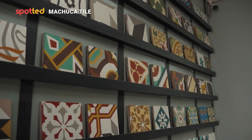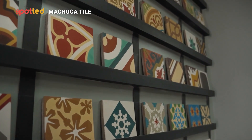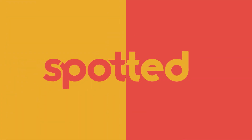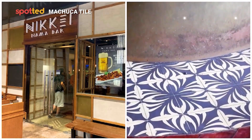Speaking of experiencing it for yourself, here's some bonus content. If you're wondering where you can appreciate the Machuca tiles up close, our clients from the food industry are some of the more well-known projects. It includes Merry Grace, Wildflower, Nikkei, and many more.